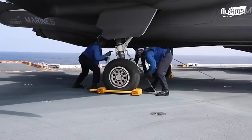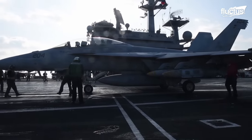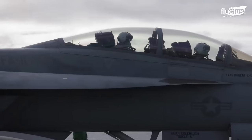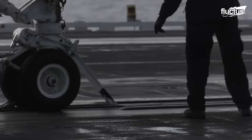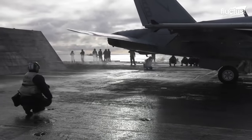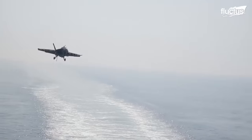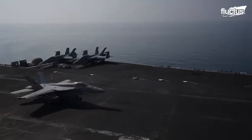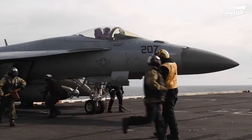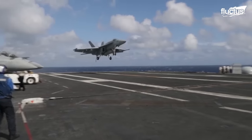Another aircraft regularly used on aircraft carriers is the F-18 Super Hornet. It is a supersonic twin-engine multi-role combat aircraft designed as both a fighter and an attack aircraft. The F-18 is highly maneuverable, mainly due to its good thrust-to-weight ratio, digital fly-by-wire control system, and leading-edge extension, which increase its controllability during aerial combat. The ability to land on an aircraft carrier highly depends on the landing gear, which is why the rear landing gear of the F-18 includes a large elbow joint that provides flexibility and shock absorption during carrier landings.